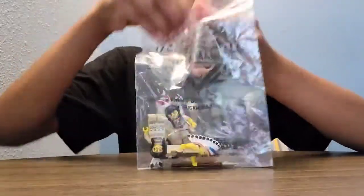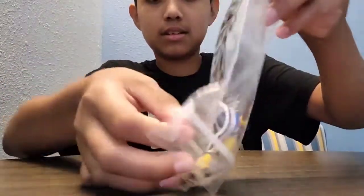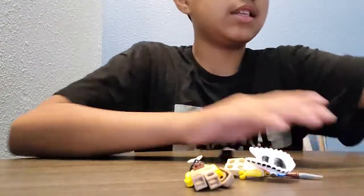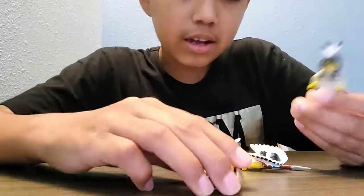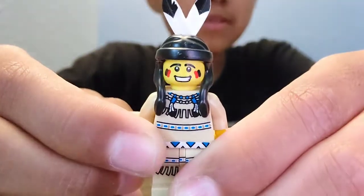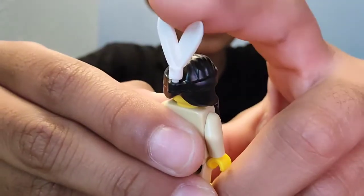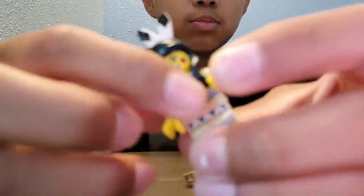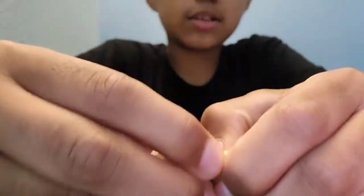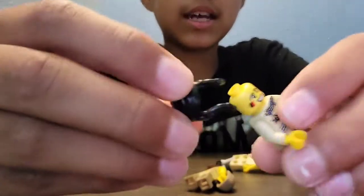I got these Lego minifigures made for Americans. So I got my card. It has this little hat, and there's printing on the front, and then you've got its little hat and printing on its hand.